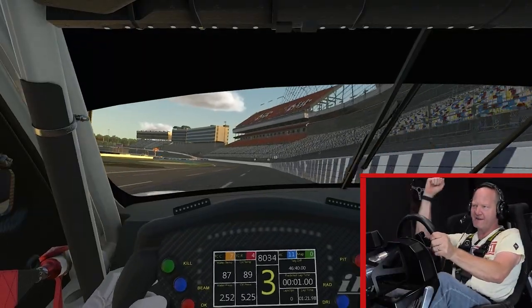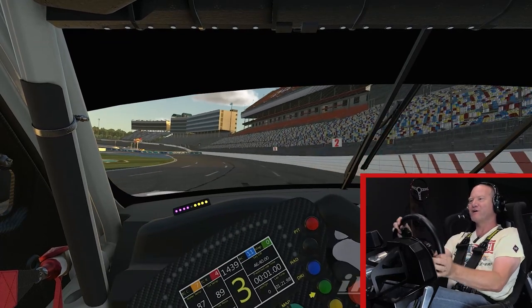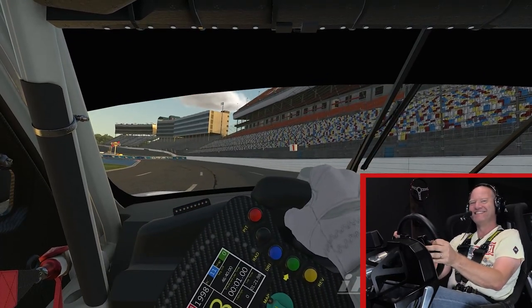And checkered flag — lap of the Charlotte Roval. Thanks for joining us. We'll be right back.